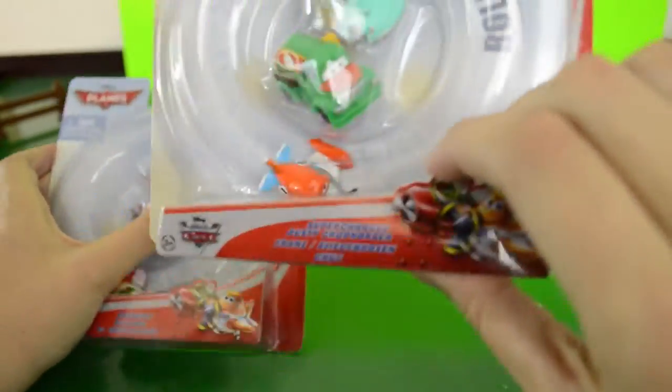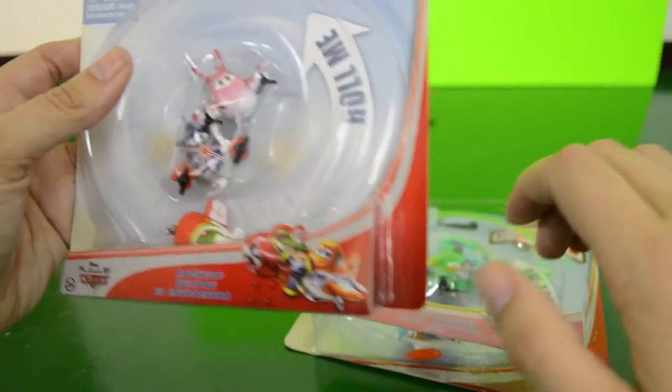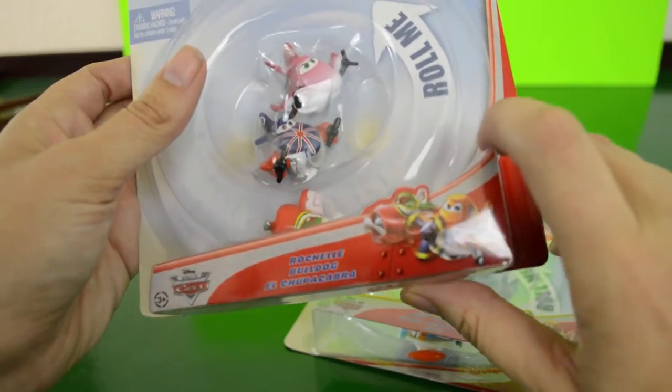This says 'Roll Me Gladly,' so you can see that rolling around the package. So we have here Supercharged Dusty Crop Hopper, Franz, and Chug, and Rochelle, Bulldog, El Chupacabra.